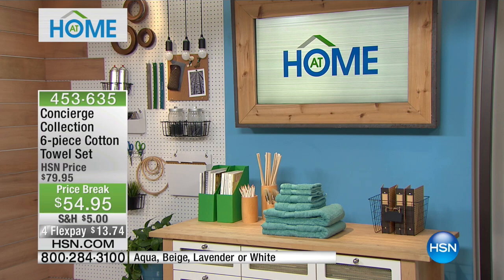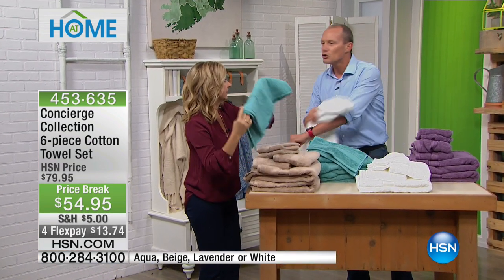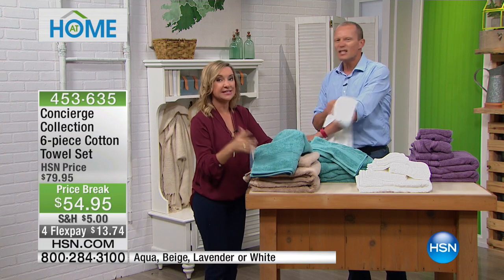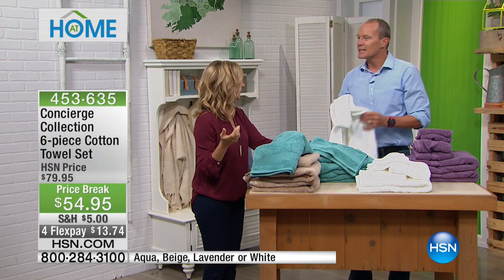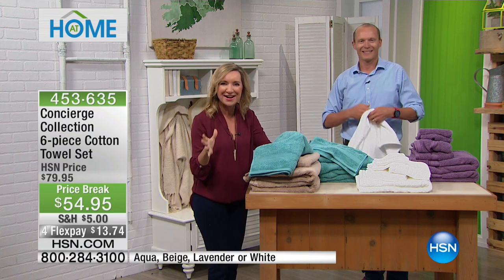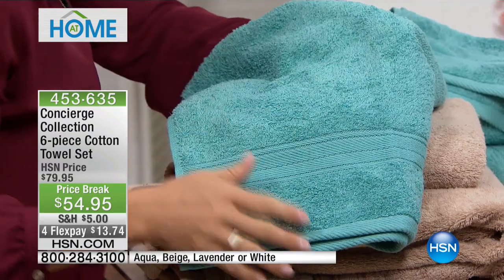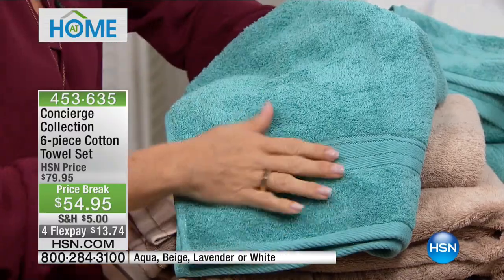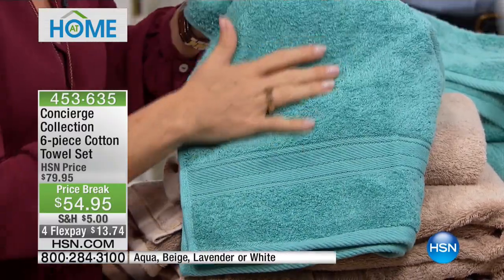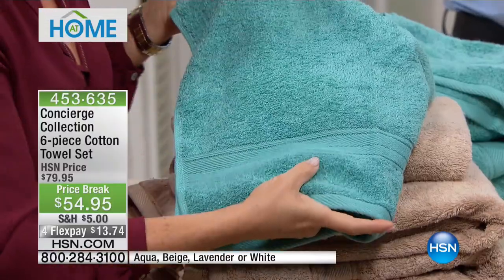Nothing is worse than a towel that pushes water around — and you know why that is? It's fabric softener. You should not use fabric softener on your towels because it adds a coating. Over the years you get this buildup on your towel and it's not absorbent anymore. You owe it to yourself to have great towels.